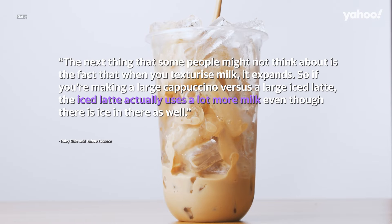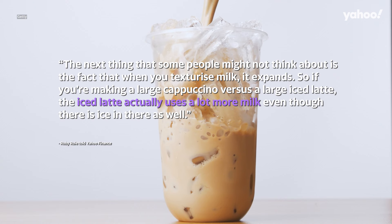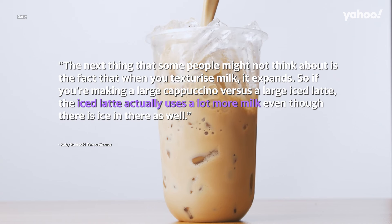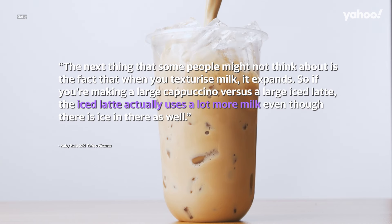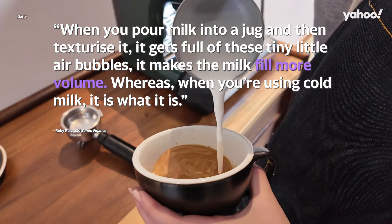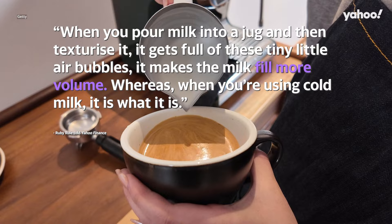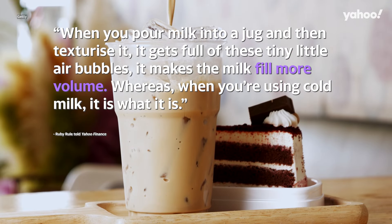Rule added, the next thing that some people might not think about is the fact that when you texturize milk, it expands. So if you're making a large cappuccino versus a large iced latte, the iced latte actually uses a lot more milk even though there's ice in there as well. When you pour milk into a jug and then texturize it, it gets full of these tiny little air bubbles — it makes the milk feel more volume. Whereas when you're using cold milk, it is what it is.